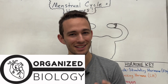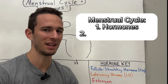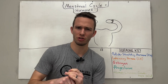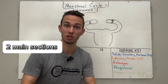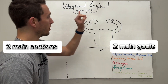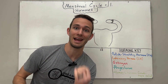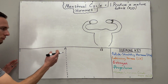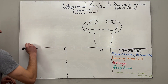Hey everybody, Organized Biology here. Today we're going to be going through the menstrual cycle, looking at the hormones and what's actually happening inside the female reproductive tract as those hormones are being released. The menstrual cycle is divided into two main sections with two corresponding goals. The first goal is to produce a mature follicle or a mature egg, corresponding with the first 14 days — the follicular phase.